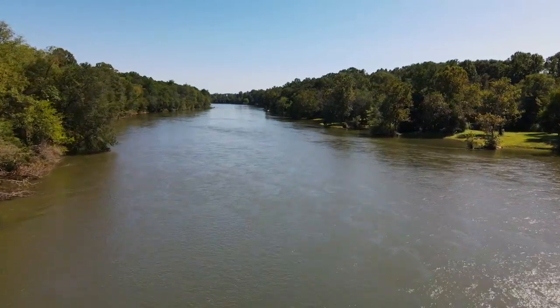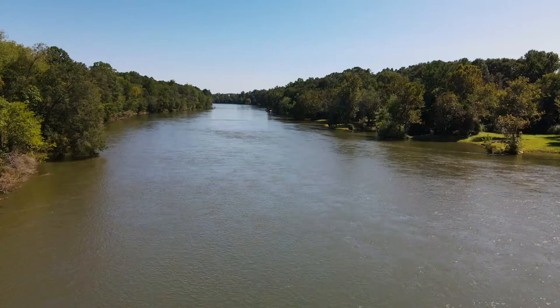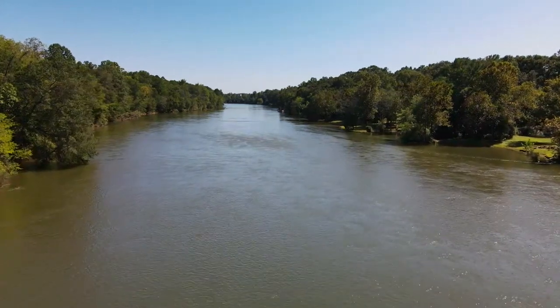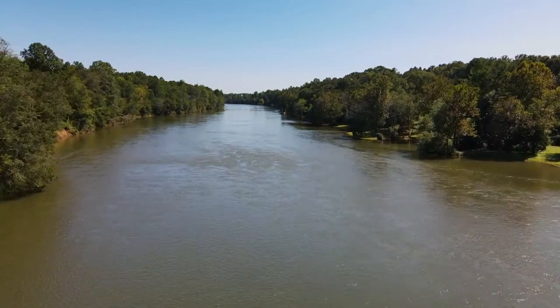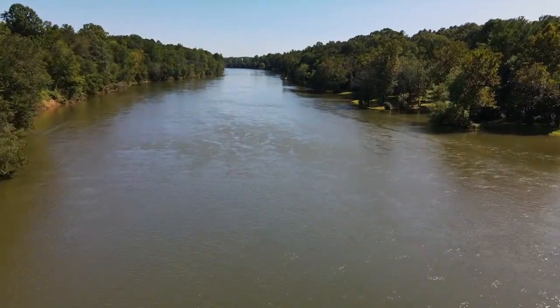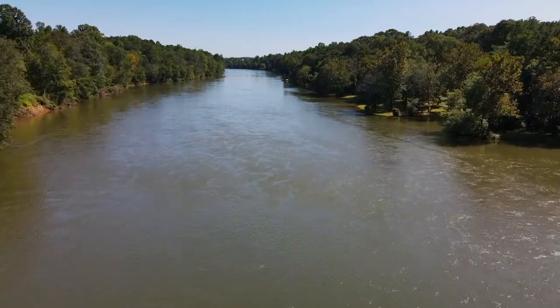It used to have good striper fishing. The population crashed after they had stocked them in there for years. They don't stock them anymore — they stock a hybrid, which is a mix between a striper and a white bass.